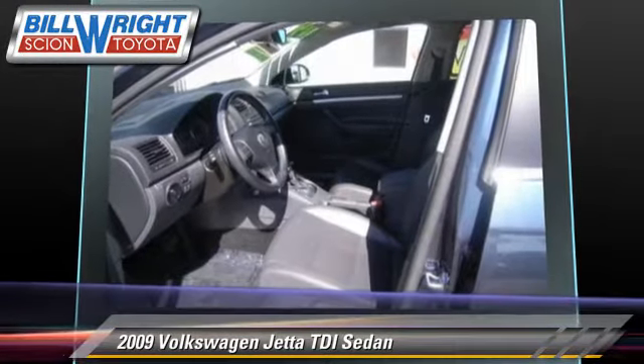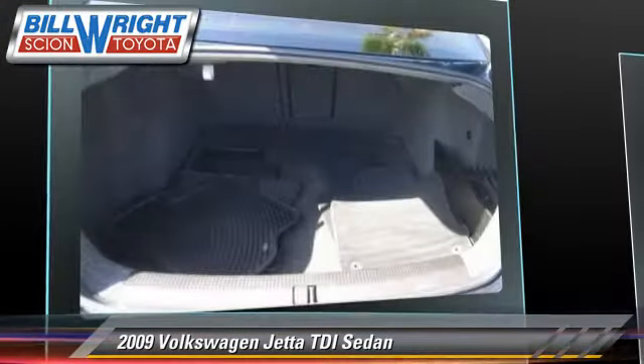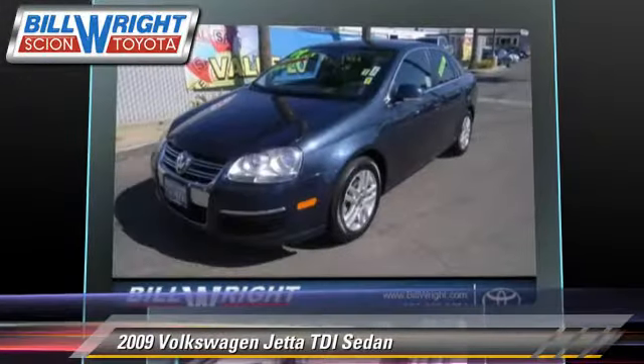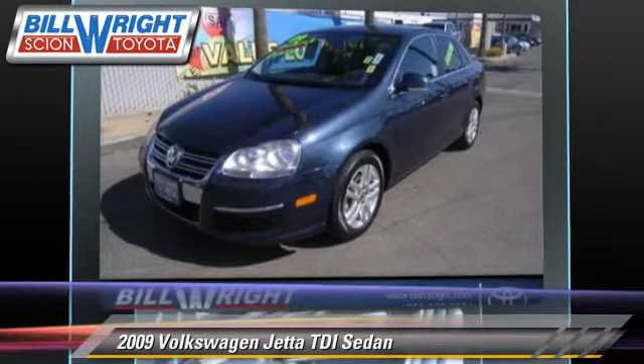Comfort and convenience features include cruise control, heated windshield, and heated power mirrors. Give us a call to schedule your test drive today.